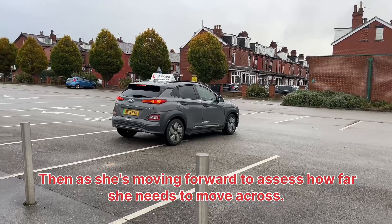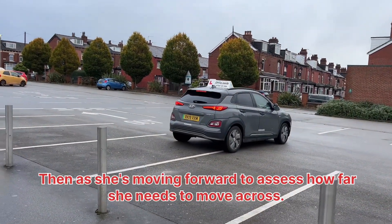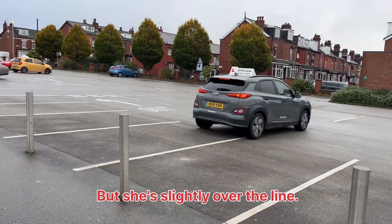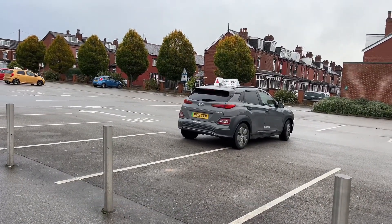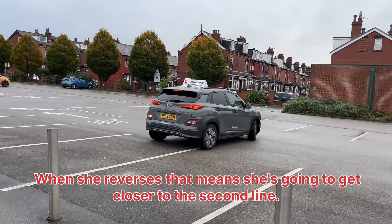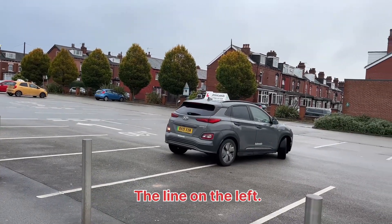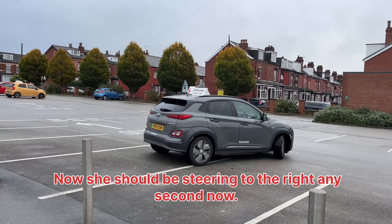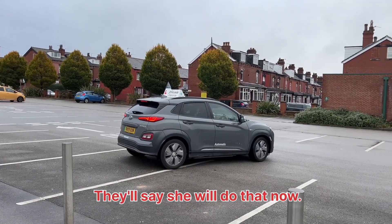So now she's moving forward to assess how far she needs to move across. She's slightly over the line. You can see her wheels bending forward to the left — when she reverses, that means she's going to get closer to the line on the left. Now she should be steering to the right any second now.